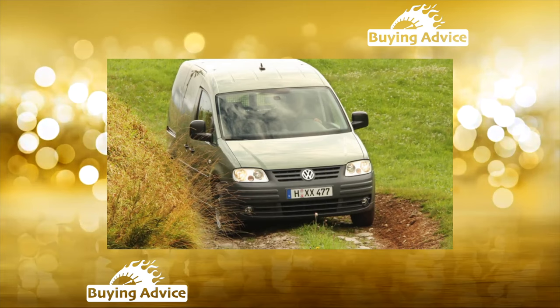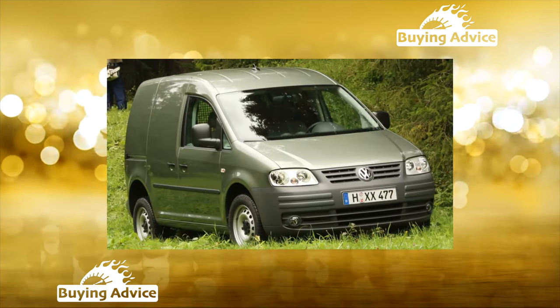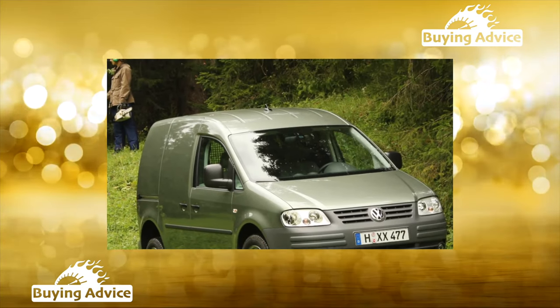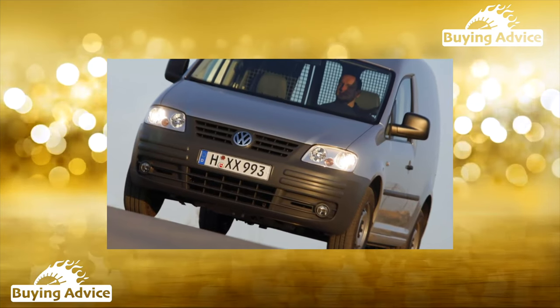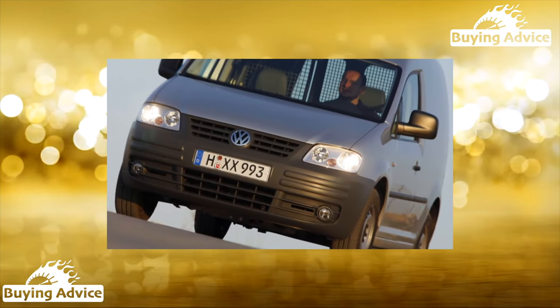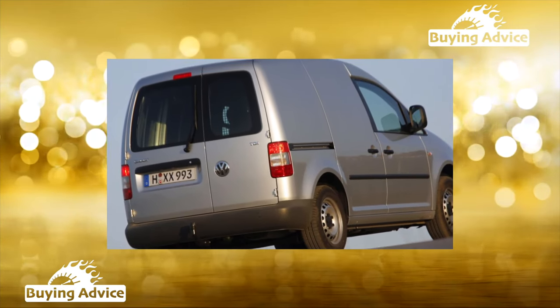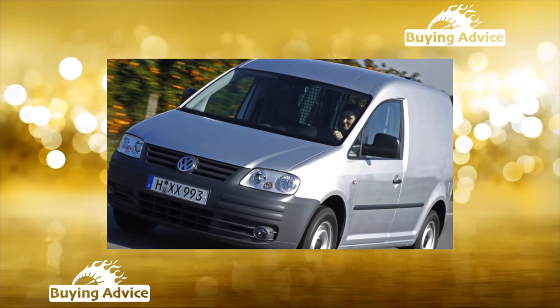The demand for the third-generation model, Caddy Tour 2K, which launched in 2004, was already taken for granted. The car, based on the components and assemblies of the Golf V and Touran, has been successfully produced to this day. Having survived a restyling in 2010, the Volkswagen Caddy is available as the all-metal cargo van and the combi wagon, sold in two versions: Life and Maxi Life.